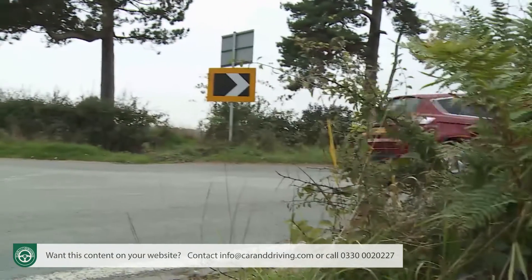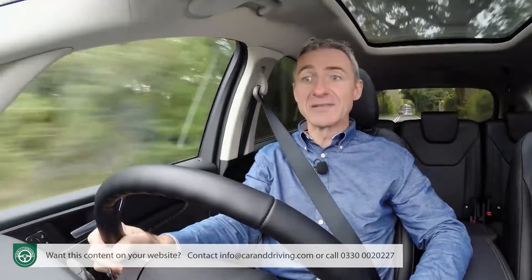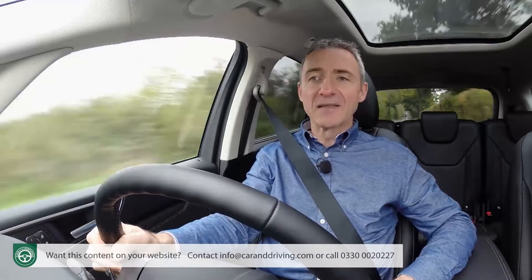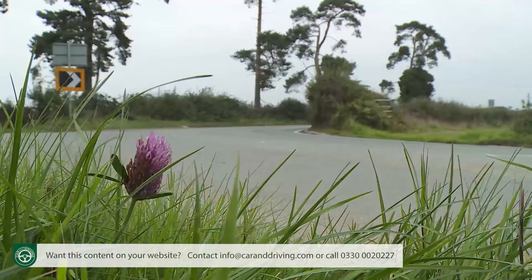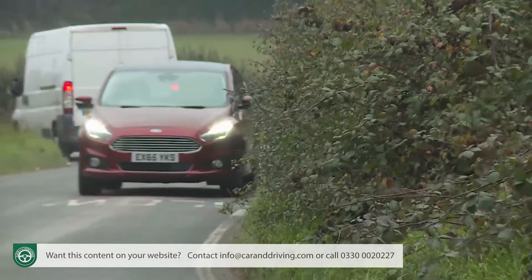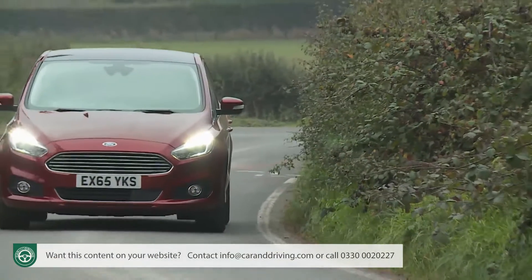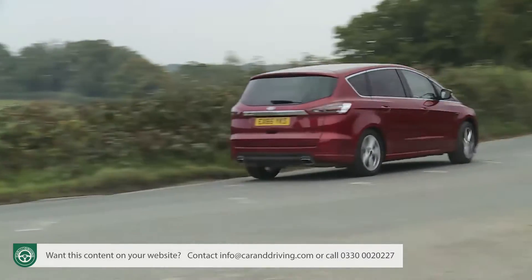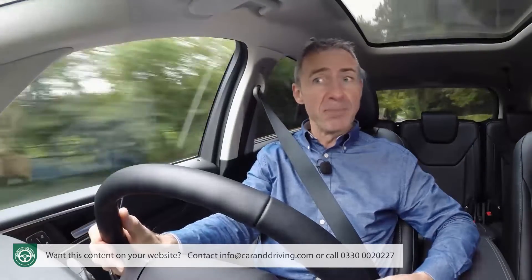Come to this S-Max after a drive in another seven-seat people carrier, and we suggest you ask the salesperson to include a twisting country road on your test route. You should then notice an improvement in two main areas. First, the more supple ride. Second, the reduction in body roll.